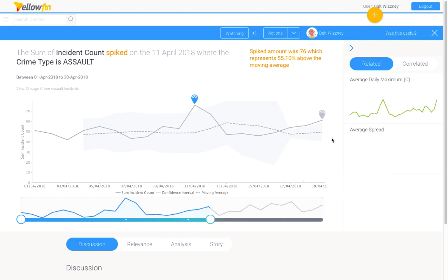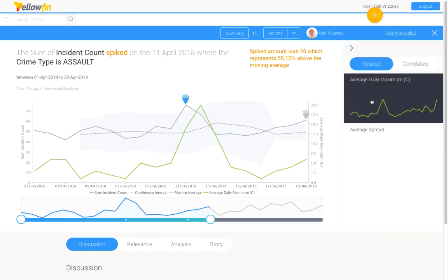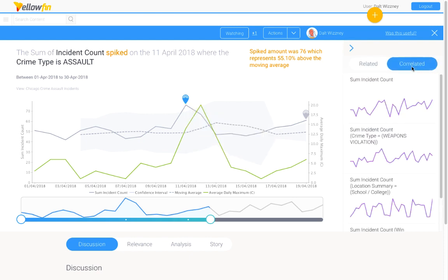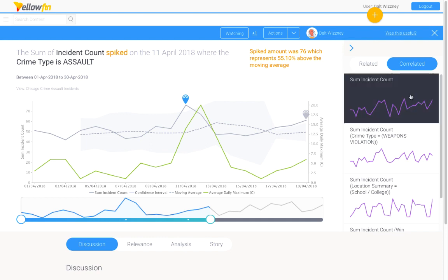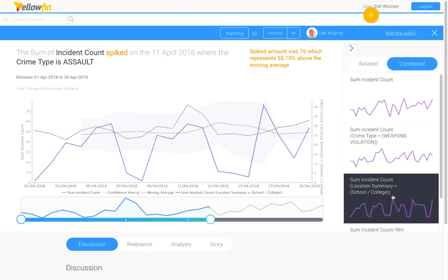We have also updated the user interface for the related and correlated tabs. In the related tab, the performance of other additional metrics from the same dataset are shown, allowing users to analyze metrics together with the main signal metric — for example, comparing the average temperature against the assaults for the same time period. For the correlated tab, Yellowfin automatically compares signals from other data sources but for the same time period. Correlation analysis is run against these matched signals, and if the correlation factor exceeds a certain threshold, these signals are tagged as potentially correlated and shown here. The more correlated the signals are, the higher they appear on the list.